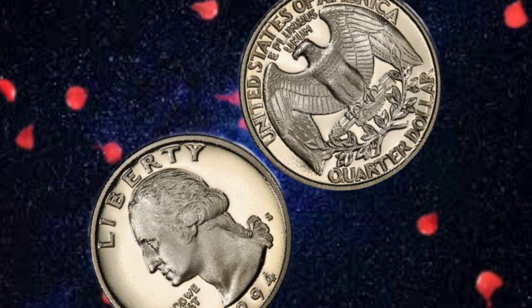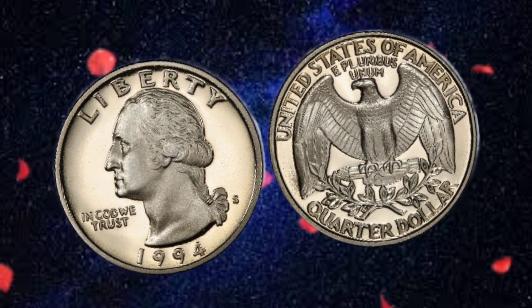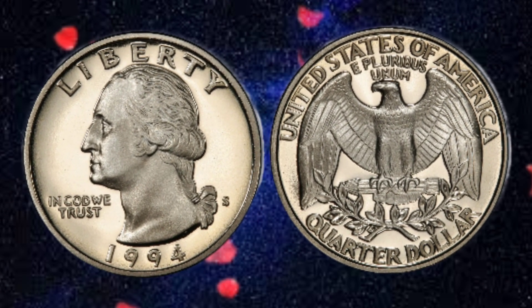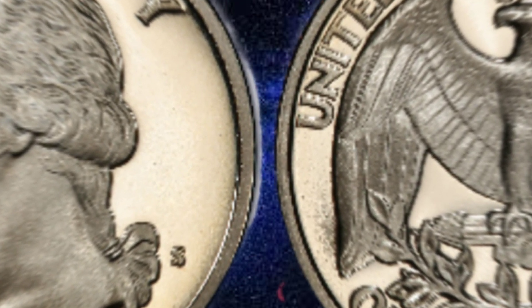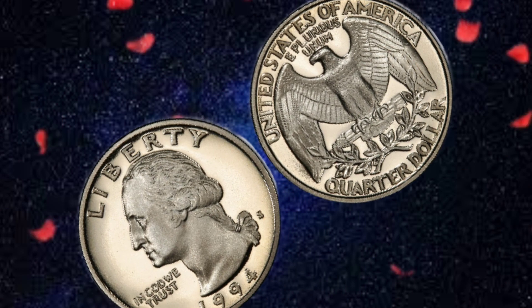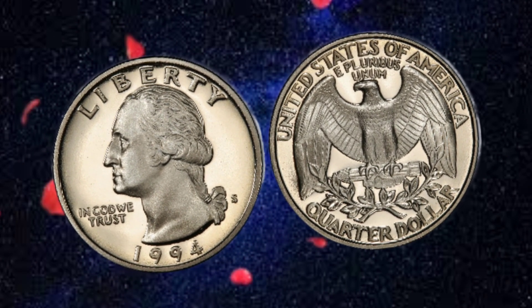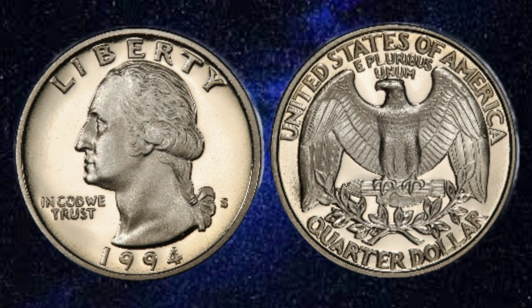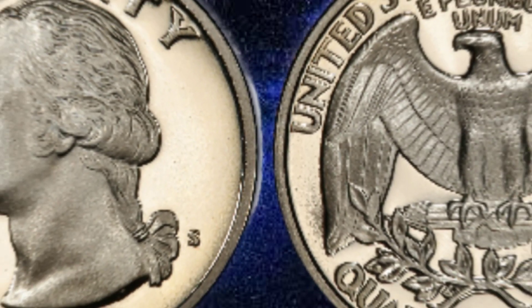While the USA Liberty 1994 quarter dollar coin may circulate as common currency, its true value lies in its historical significance and aesthetic beauty. Despite being readily available, this coin holds a special place in the hearts of collectors and enthusiasts who appreciate its symbolic representation of American ideals. The reality is that every USA Liberty coin is a tangible piece of American history that can be held in the palm of your hand.